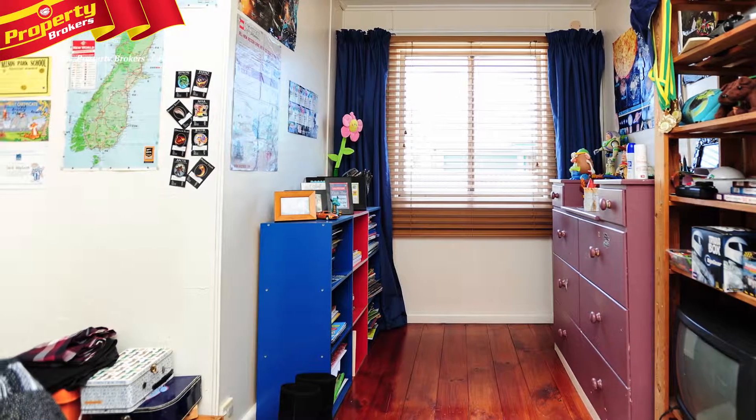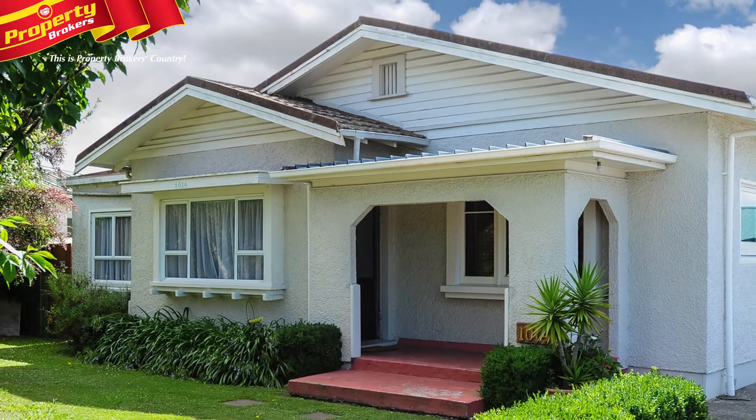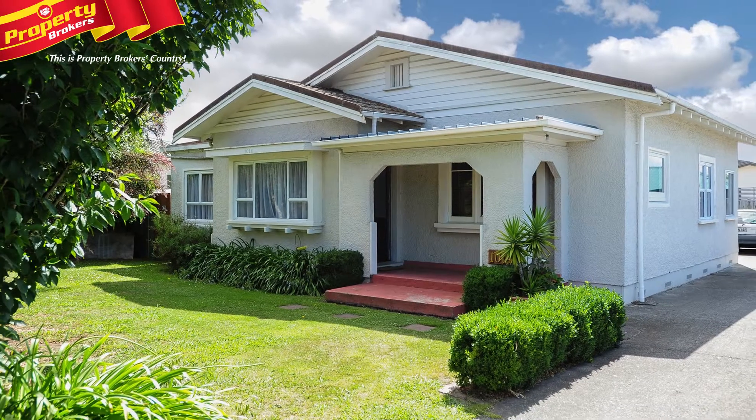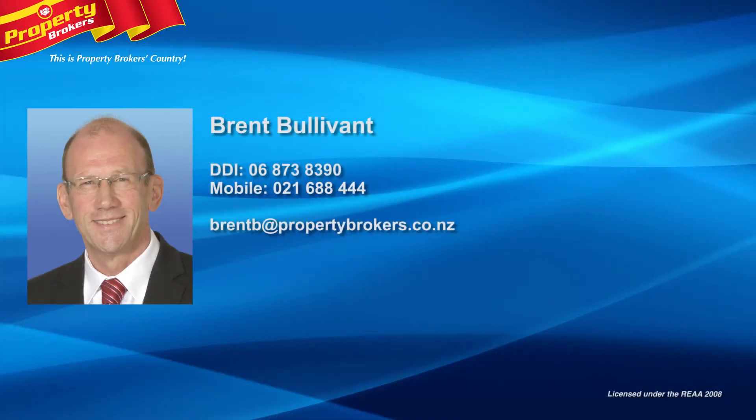There's so much to be amazed by with such a stunning property. It's sure to attract interest, so call Brent without delay and make yourself a booking. Brent Boulevent at Property Brokers Hastings — contact Brent anytime on 021 688 444.